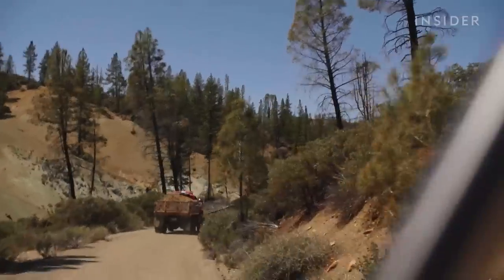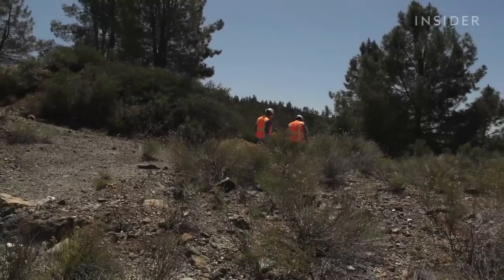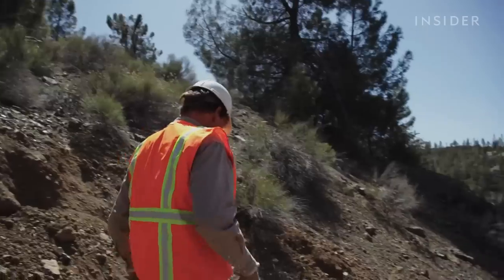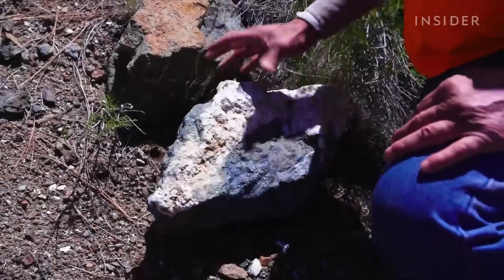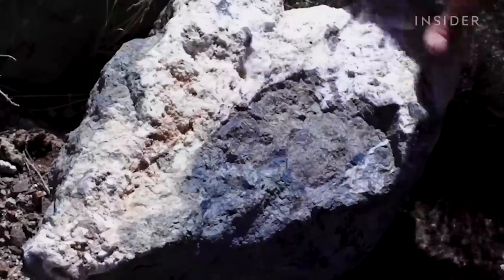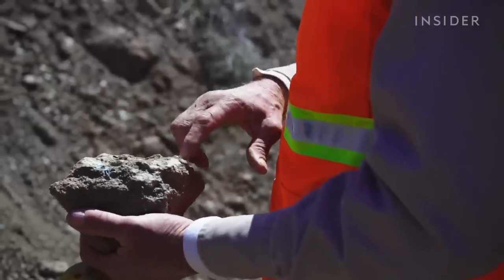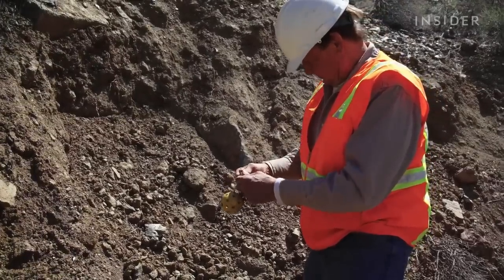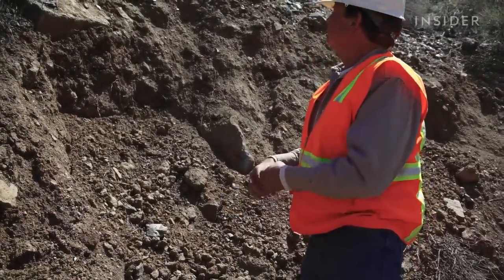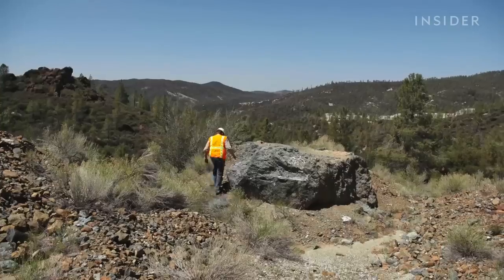But finding the gem is a bit of a guessing game, and if John and Dave guess incorrectly, the cost is high. To help them find where Benitoite might be, they look for specific minerals. The white part of the rock is nitrolyte, and the dark part, blue schist — these are two minerals that surround and protect Benitoite. If they see the white, it may mean they've found a Benitoite vein. And when the vein breaks out onto the surface, it's referred to as an outcrop.